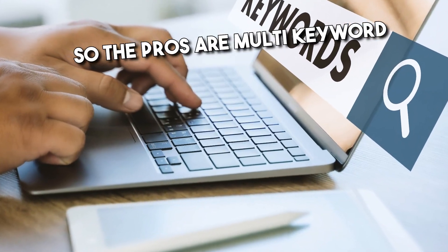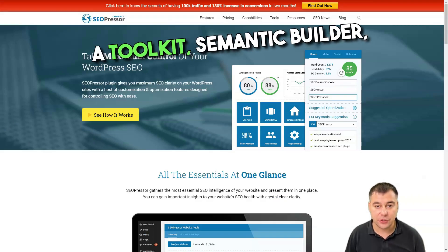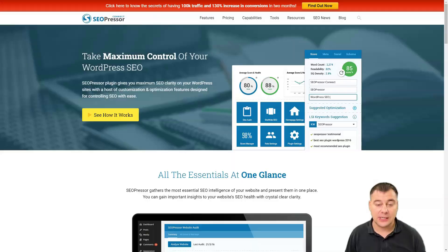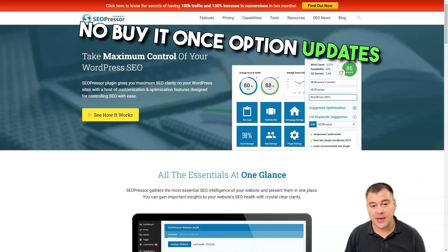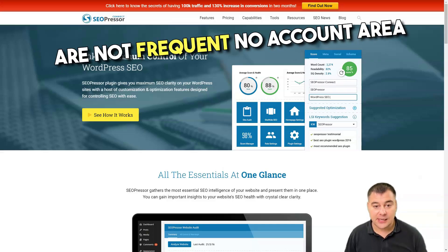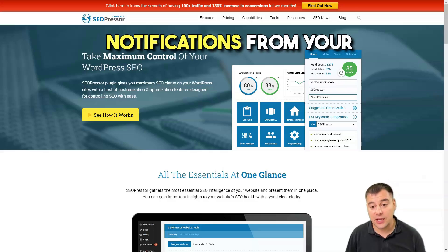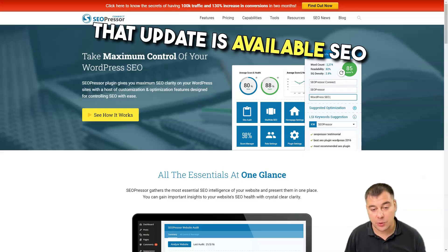The pros are multi-keyword analysis, a comprehensive inside-and-out toolkit, semantic builder, meta crawler management, and social media integrations. The cons are there's no free version, no buy-it-once option, updates are not frequent, no account area other than an upgrade page, and sometimes you don't receive notifications from your admin dashboard that an update is available.